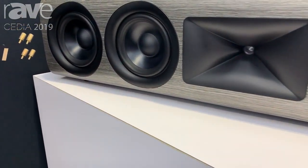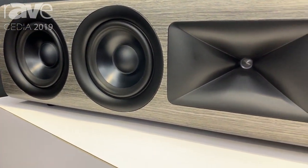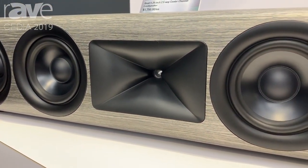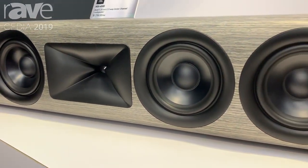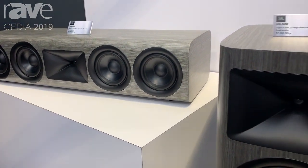The 2410 features an annular ring diaphragm. The performance combination we get out of this compression driver and waveguide is simply second to none — astonishing dynamics, ultra-low distortion, and no power compression.